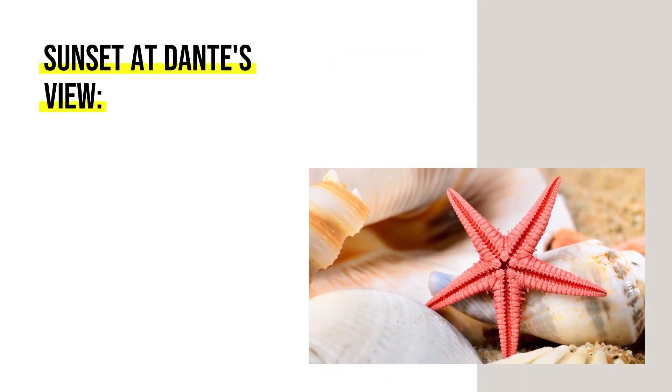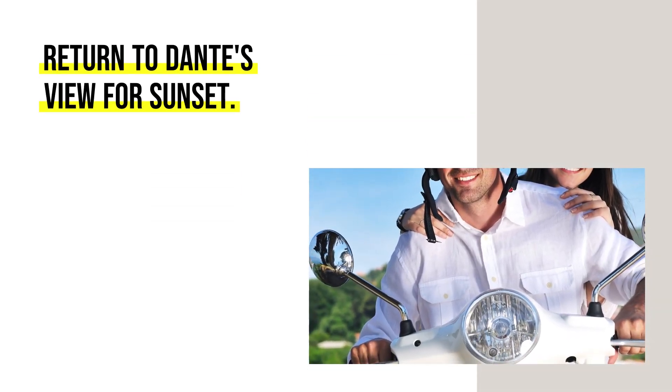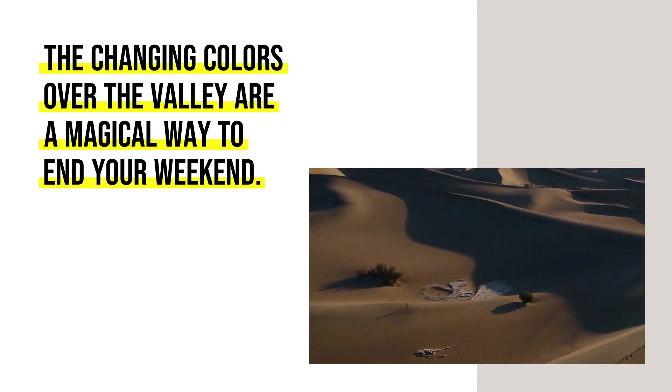Sunset at Dante's View. Return to Dante's View for sunset — the changing colors over the valley are a magical way to end your weekend.